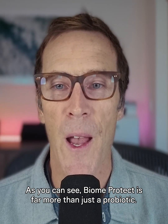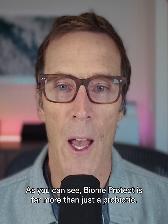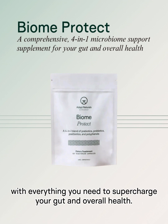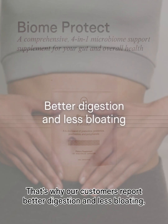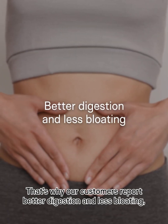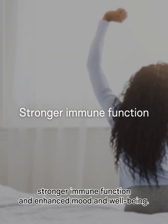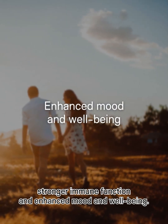As you can see, BiomeProtect is far more than just a probiotic. It's a comprehensive four-in-one microbiome support supplement with everything you need to supercharge your gut and overall health. That's why our customers report better digestion and less bloating, more consistent energy, improved mental clarity, stronger immune function, and enhanced mood and well-being.